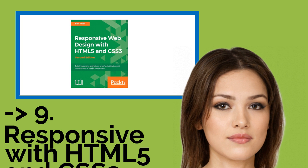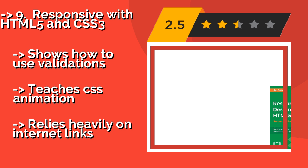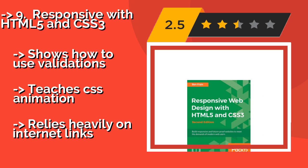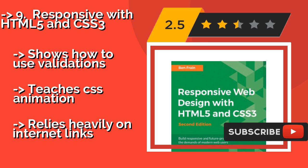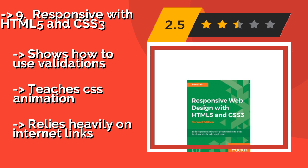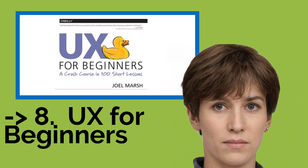Number nine is Responsive with HTML5 and CSS3. Emphasizing use of the Flexbox layout mechanism, Responsive with HTML5 and CSS3, about $35, explains how to create sites that flow seamlessly from a desktop to a smartphone. However, it is written in the first person and with grammatical errors that are off-putting for some readers.